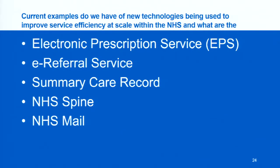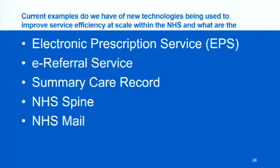Here are the current examples of new technologies being used to improve service efficiency at scale in the NHS. We've spoken about the EPS — the Electronic Prescription Service. There's also an e-referral service from the GP to the hospital, making it more seamless rather than phone calls or letters, so a patient can be referred almost immediately. We have the Summary Care Record, the NHS Spine — which is actually where everything is held, the backbone of the NHS — and NHS Mail. Every single employee in the NHS has an NHS email address, allowing secure and confidential transfer of patient records and sensitive information.